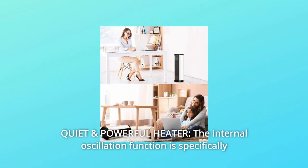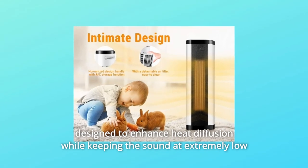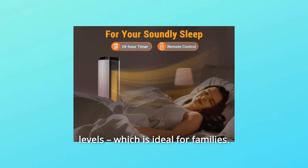Number 7: Quiet and Powerful Heater. The internal oscillation function is specifically designed to enhance heat diffusion while keeping the sound at extremely low levels, which is ideal for families.